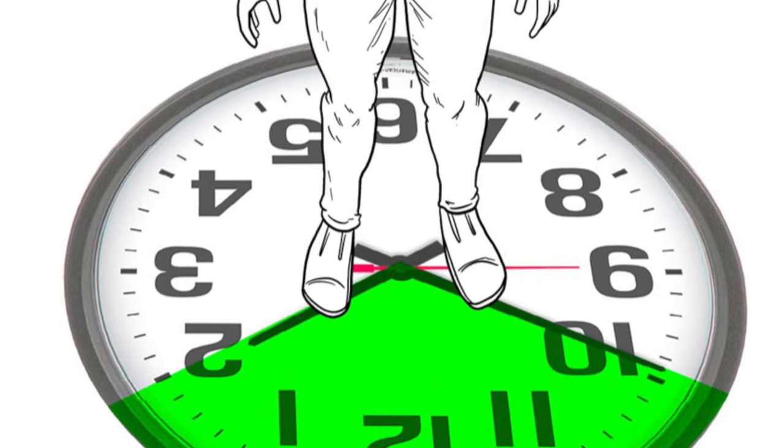Everyone's natural peaks and valleys are going to be a little bit different, so in order to get the best concealment results, make sure to play around with your placement between 10 and 2 to see where your body conceals best.